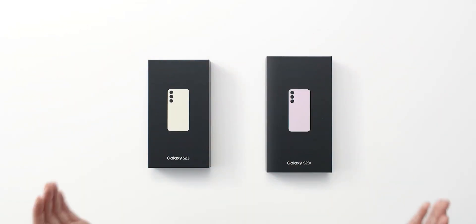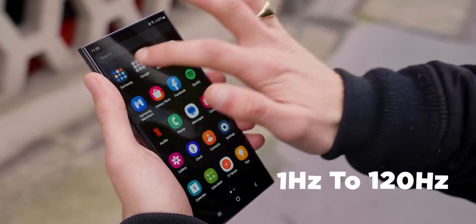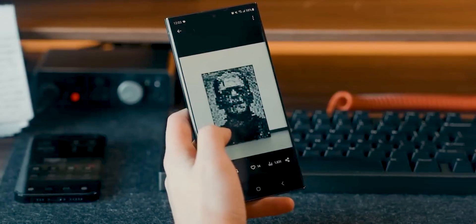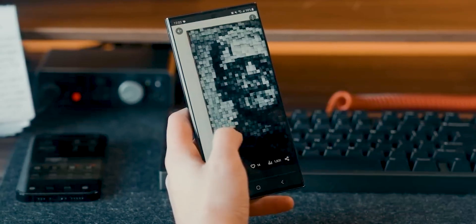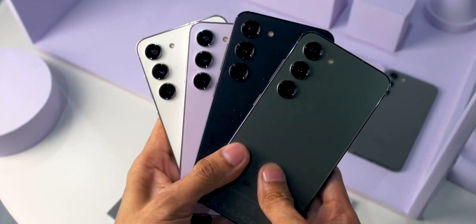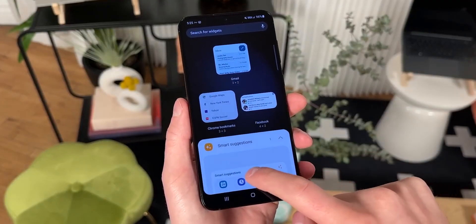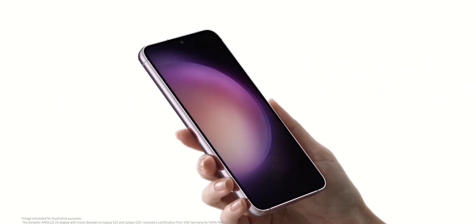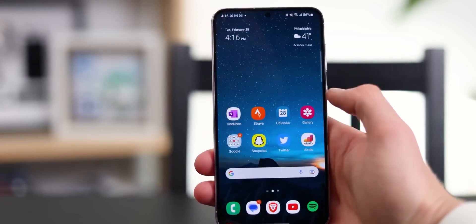On the S23 lineup, the S23 Ultra has a screen that allows for a 1Hz to 120Hz dynamic refresh rate range to save on battery when higher values aren't needed, like looking at a static picture. They're also more power efficient and typically brighter than the LTPS panel. The regular S23 and S23 Plus still use an LTPS display, which allows a narrower 48Hz to 120Hz refresh range, meaning they consume way more energy than an LTPO screen.